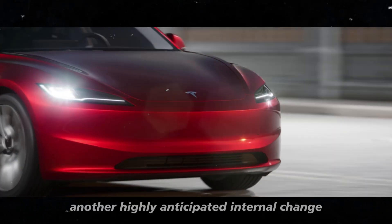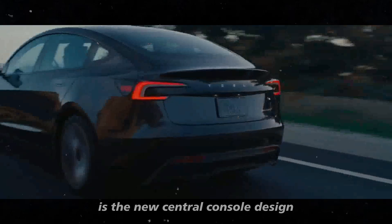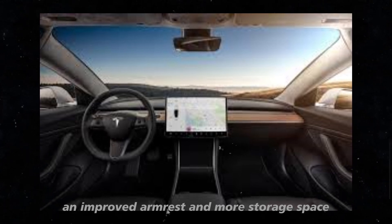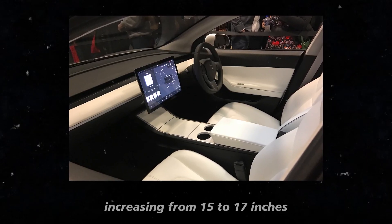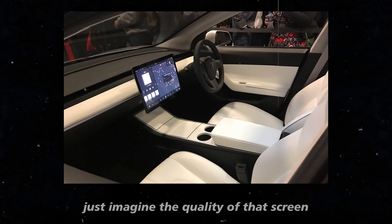Another highly anticipated internal change is the new central console design. It will come with two wireless phone chargers, an improved armrest, and more storage space. For those who love technology, the touchscreen will be larger and more responsive, increasing from 15 to 17 inches.